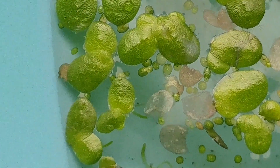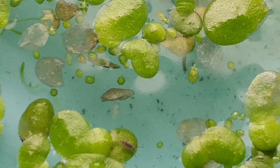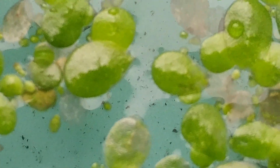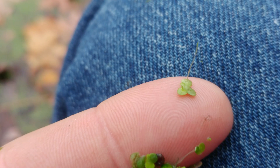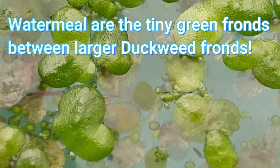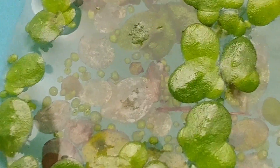Both of these plants in this pond — the water meal and the duckweed — consist of a leaf-like structure that floats because of the air pockets in between the cells. The duckweed has a single root, which you can see here on the tip of my finger. It's very small. And water meal has no root at all. They just have a green leaf-like structure that floats on the surface.